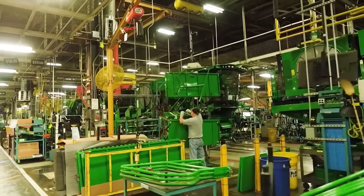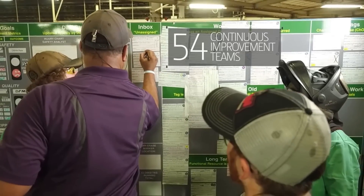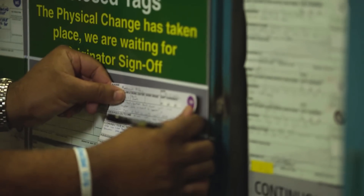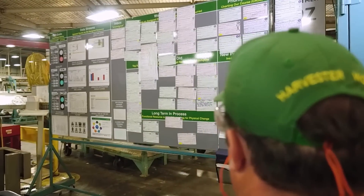Each department — all 54 of them — has a continuous improvement team, a team totally focused on improving quality. Many departments have never missed a continuous improvement goal.